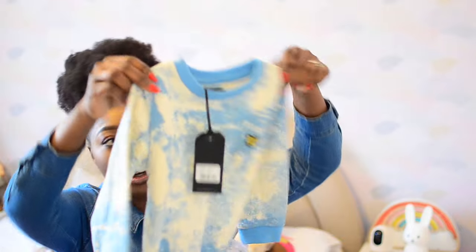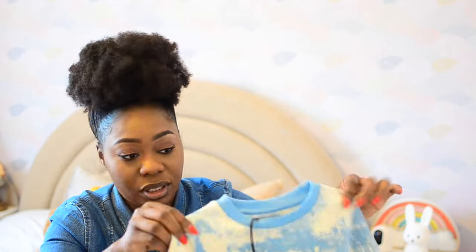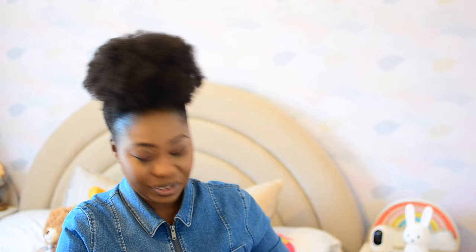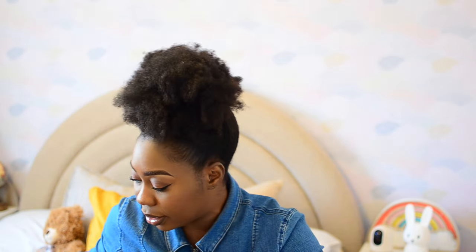The next item from TK Maxx is a two-piece — a sky blue top from a brand called Lyle and Scott. The RRP for this is £49 to £50 but I got it for £16.99. I like tops and bottoms, one-piece jumpsuits — I avoid too many layers for myself and I extend that style to my daughter as well. I got it for ages four years old — she's three but she's tall for her age, so if I buy her size it's often too short.